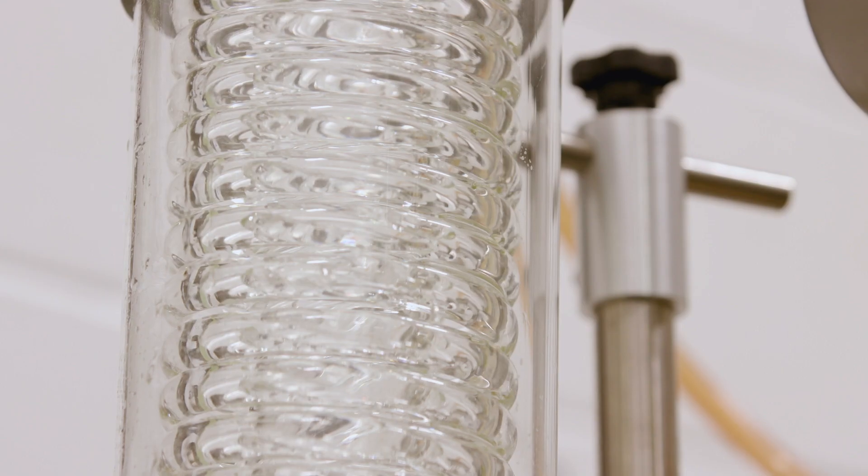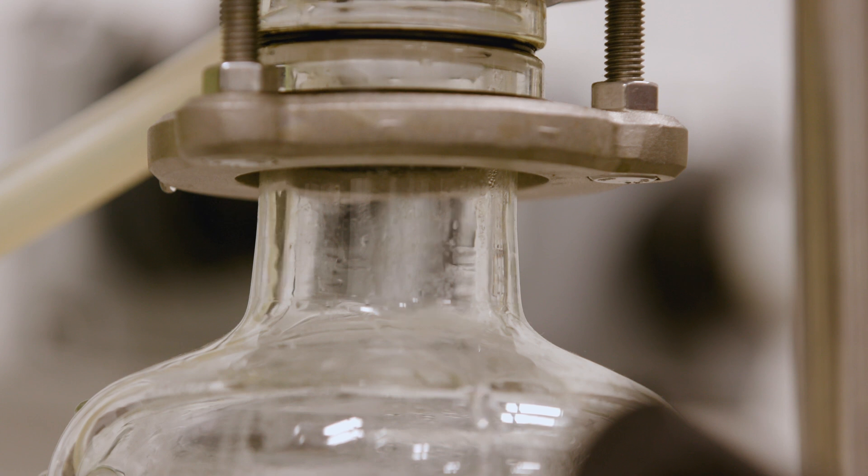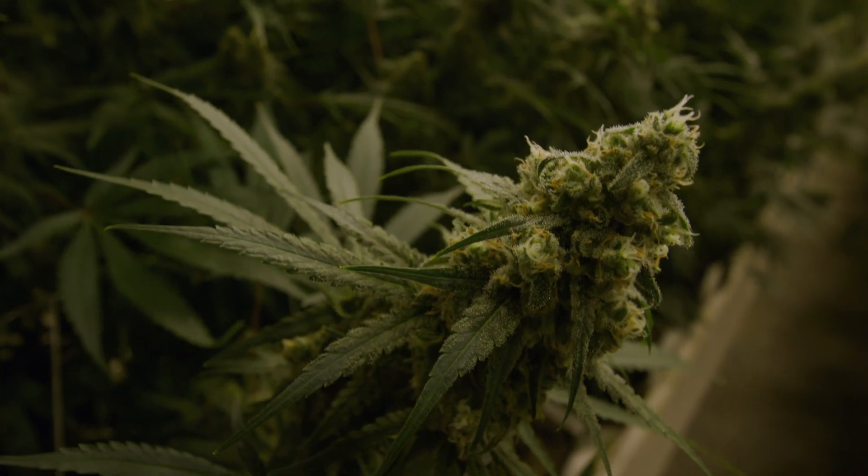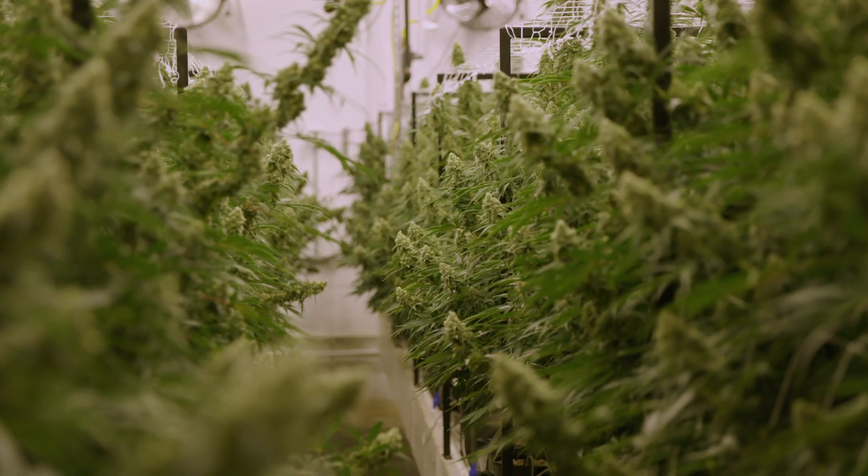Summit is the leading edge of fractional distillation in the cannabis industry. We've had more advancements and innovative technology come out of these doors than any other competitor in the market.